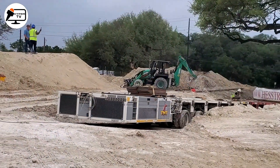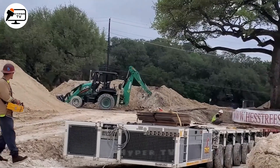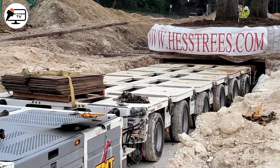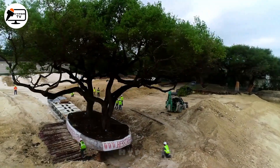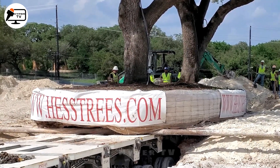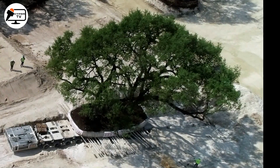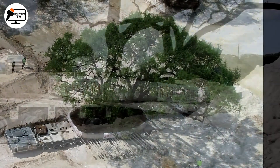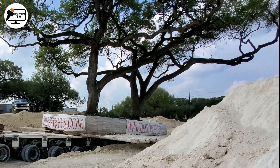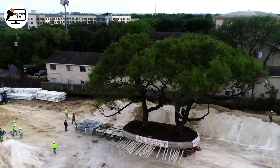Weighing over 350,000 pounds each, these trees held historical significance and were relocated to make way for a new development. Employing a self-propelled modular transporter, the Goldhofer PST, TNT Crane and Rigging executed a precise elevation and conveyance of the trees to their new location. The Goldhofer PST, equipped with multiple independently steerable axles and a hydraulic suspension for height and inclination adjustments, ensured a seamless relocation process. Importantly, this meticulous operation was accomplished without causing harm to the trees, allowing them to thrive in their new environment.